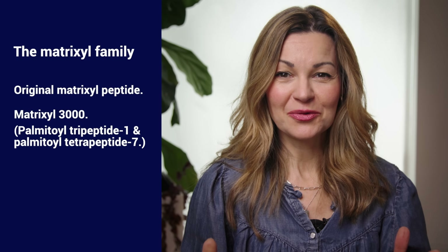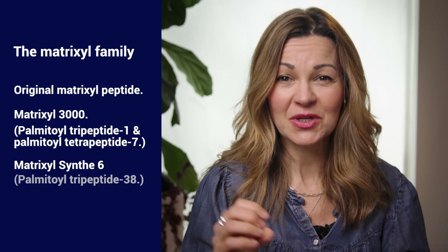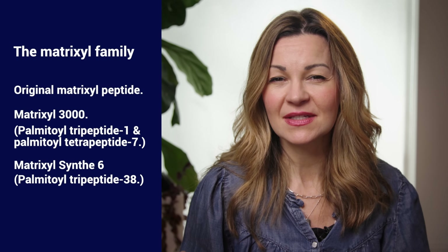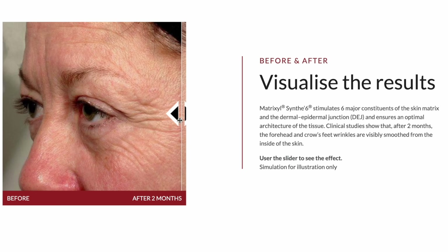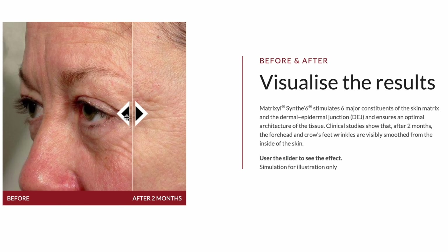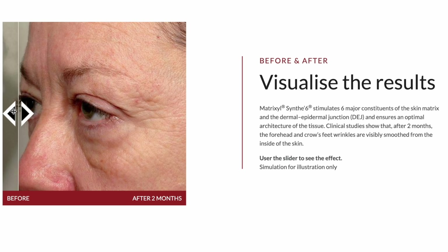Also in that Matrixyl group we've got Matrixyl Synth 6, often listed as Palmitol Tripeptide-38, which is less well evidenced than Matrixyl 3000 and not as well established, but is still creating a buzz because of research suggesting it can stimulate the production of six major components of the skin's matrix — three different types of collagen, hyaluronic acid, and a couple of important proteins. In most multi-peptide products on the market right now you're going to see at least one of those Matrixyl formulations listed.